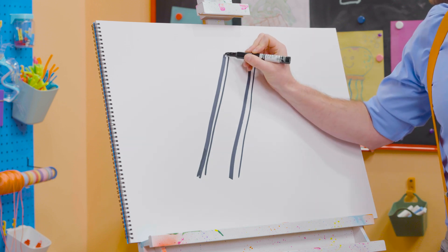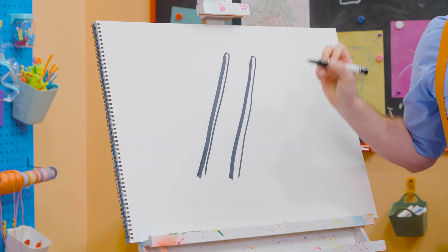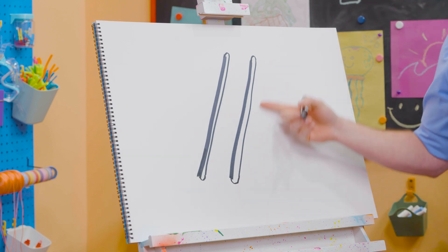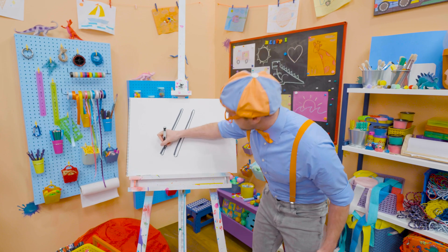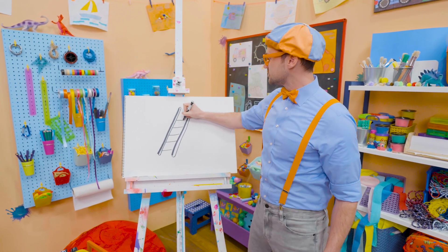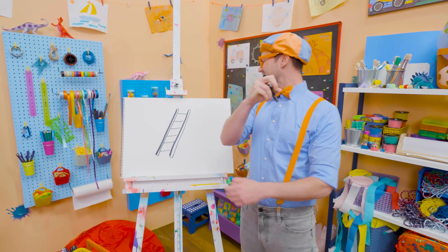And then, if you make an arch up here — an arch right there — one at the bottom, one at the bottom. Now they're really long ovals! And then, if we draw some horizontal lines just like this, that is what you use to step on. Yeah, those are the steps!